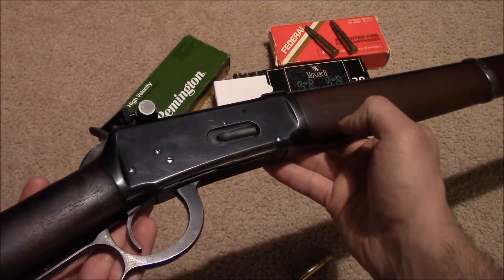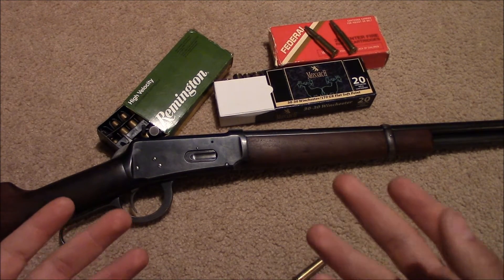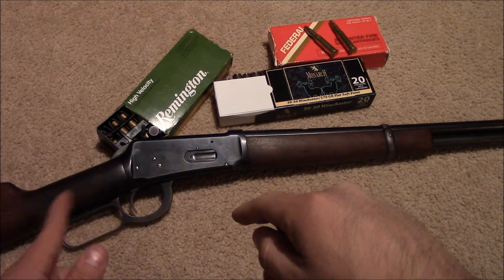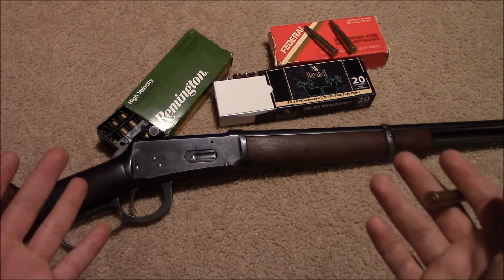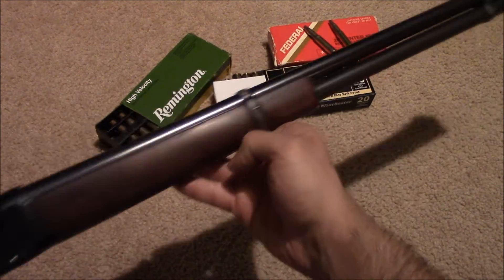American production ceased completely in 2006, and now all Model 94s are actually produced by Miroku in Japan — a Japanese company producing American rifles. I really do wish that an American manufacturer would make a true-to-spec 94 clone that ejects out the top, without a safety, and is all CNC machined and milled.